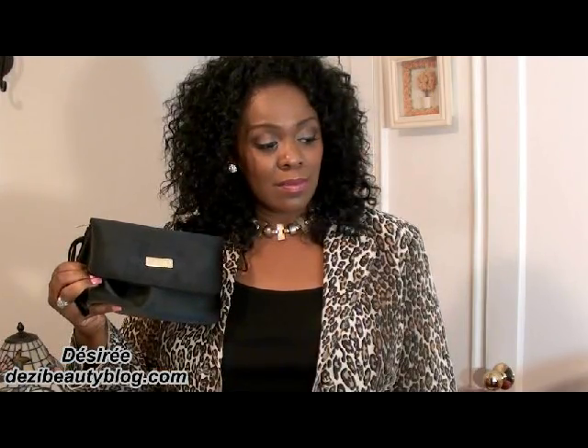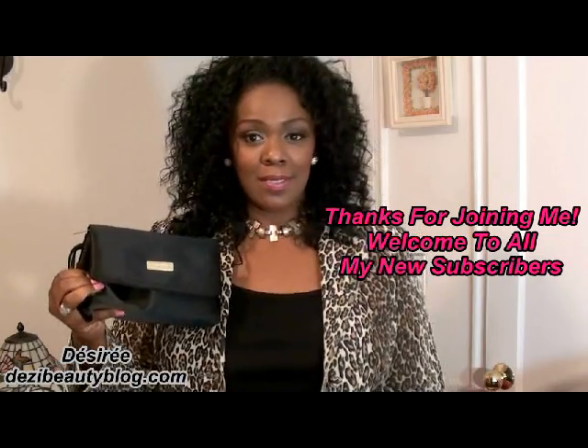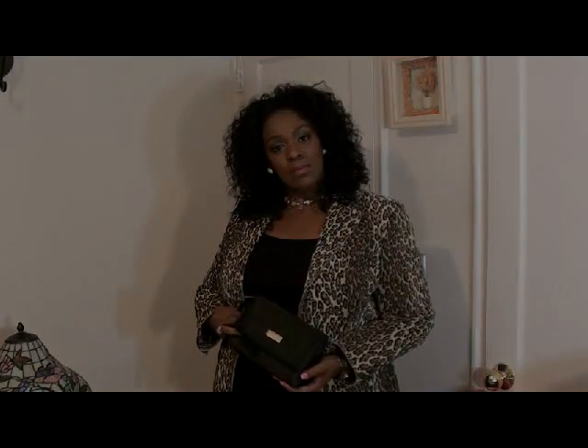So if you're interested in any of the outfit information that you've seen here, just check my blog desibeautyblog.com. Thanks so much for joining me today, I do appreciate it. Take care, bye bye!